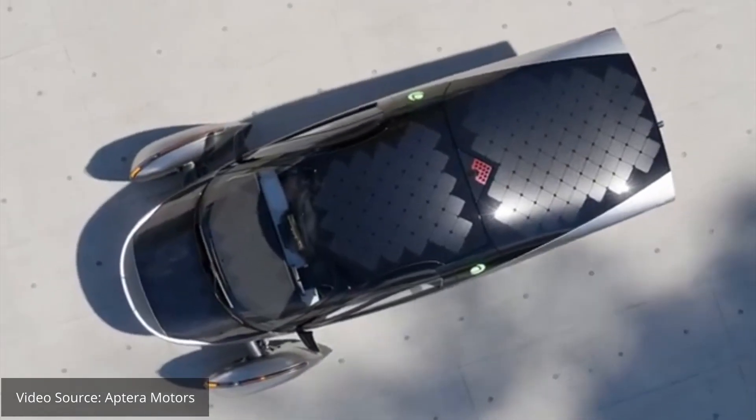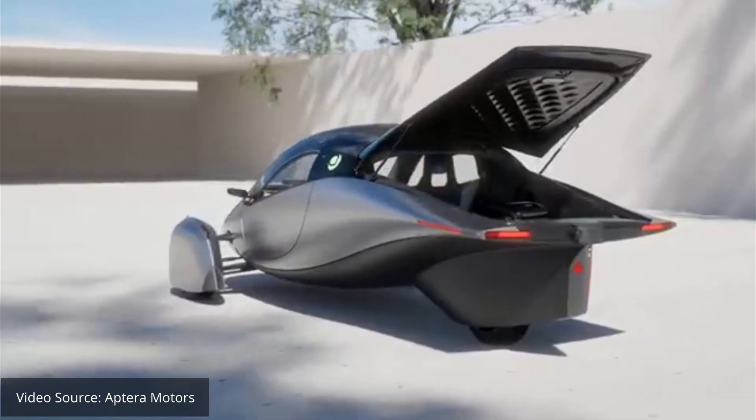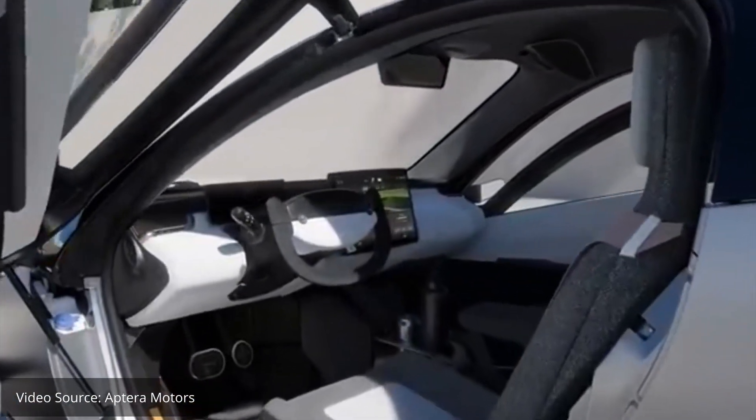Thanks to all the wonderful Aptera investors, my fellow Aptera reservation holders, and our Aptera curious friends for tuning in again. In this video, I'm going to recap week 41 of Aptera's accelerator program, which ran from November 3rd to November 9th.